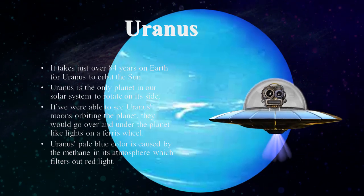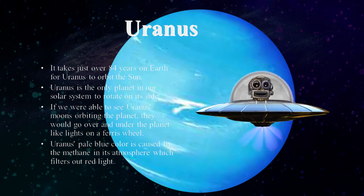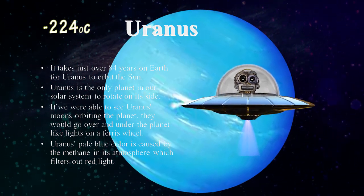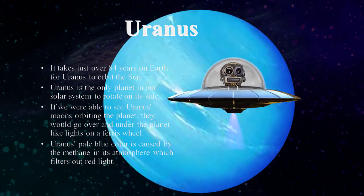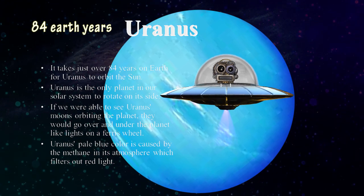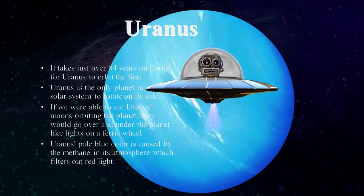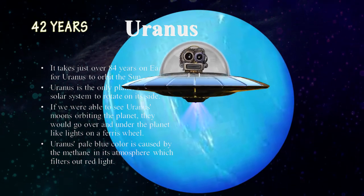Uranus. Uranus is a very very cold planet, with temperatures dropping to about minus 224 degrees Celsius. It takes about 84 Earth years to revolve around the sun, out of which it gets direct sunlight for 42 years, and the rest remain in darkness.